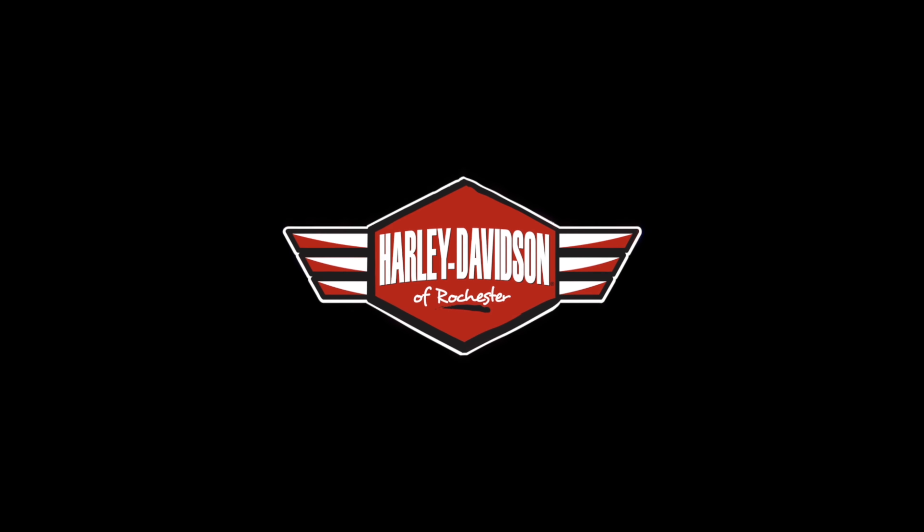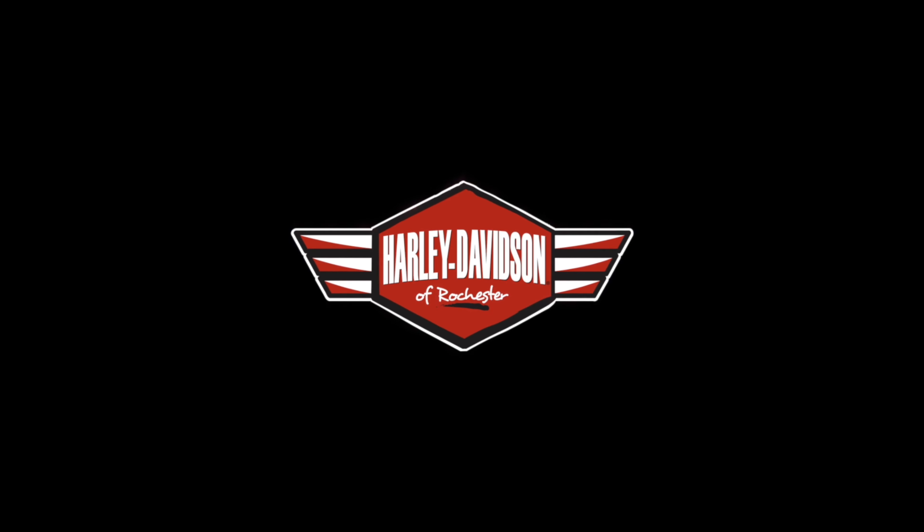What's going on everybody? This is your guy Joey T, coming to you from Rochester Harley. We're going to talk about this beautiful Sportster S.